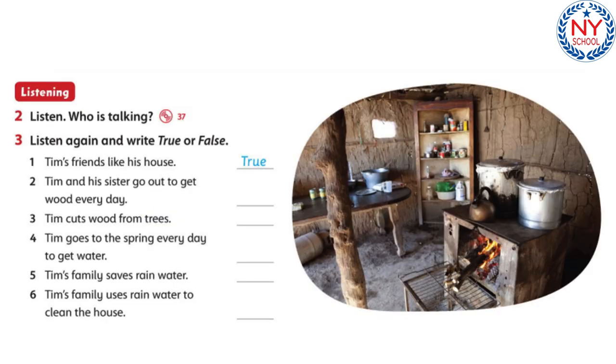Listen: who is talking? Today we're talking about how we can all help the environment. Tim Harris is in the studio with us to tell us about how he helps the planet. Tim and his family live in an eco home. "Do you like your house, Tim?" "I love it — it's a really cool house. My friends love it too."